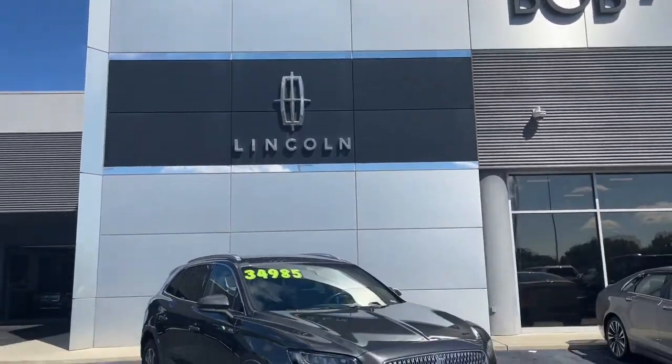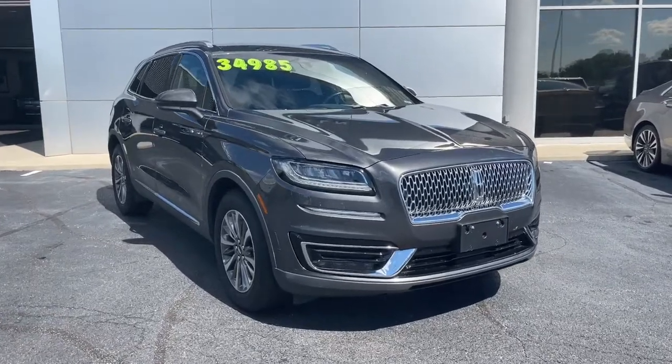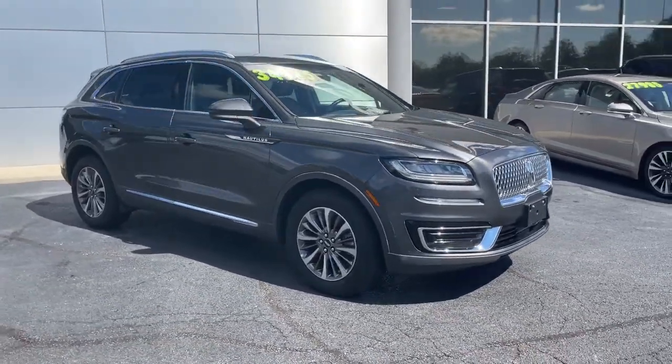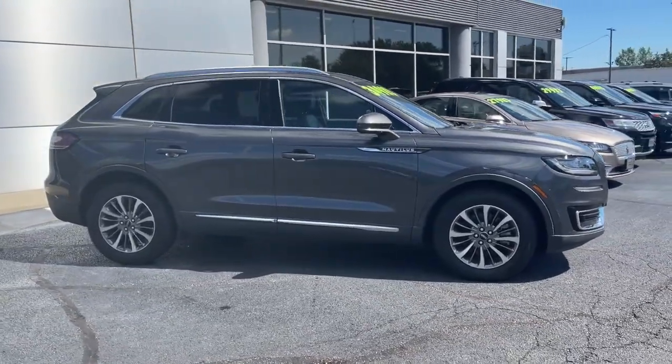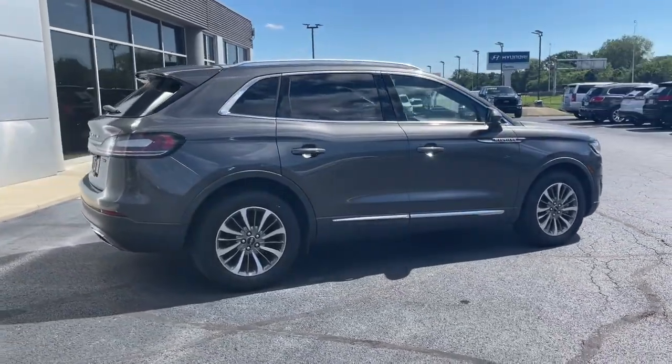Picture yourself in the 2019 Lincoln Nautilus. With less than 40,000 miles on the odometer, this vehicle stands out from the rest. Here's a smooth, well-equipped Nautilus, the midsize two-row luxury crossover that prioritizes passenger comfort and driving pleasure.